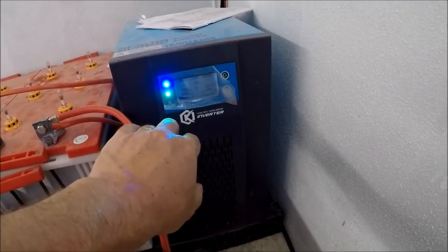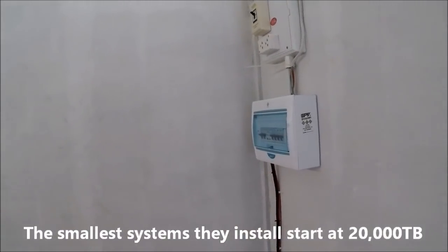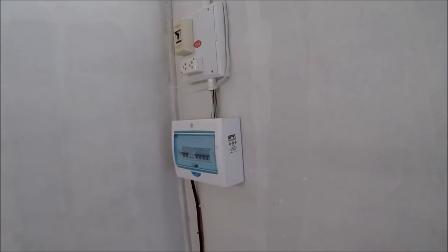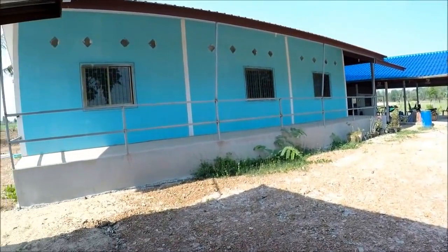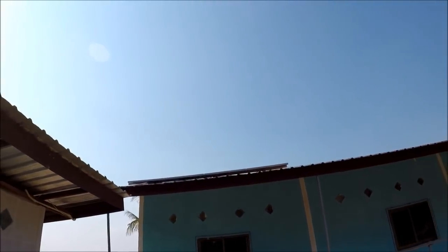It's a 3-kilowatt system, and the price is 140,000 baht — Google the converter for US dollars. They wired it all in here: you get your fuse box, the earth cable going to the earth rod outside, and then the cabling runs up and across, up onto the main roof where the panels are.